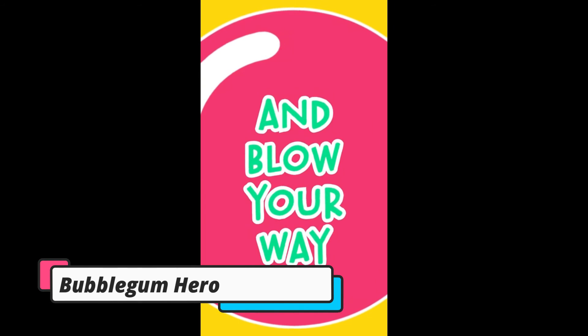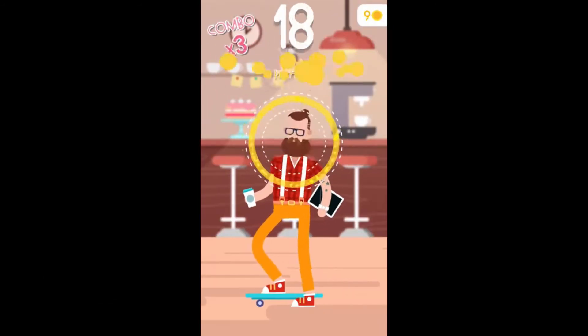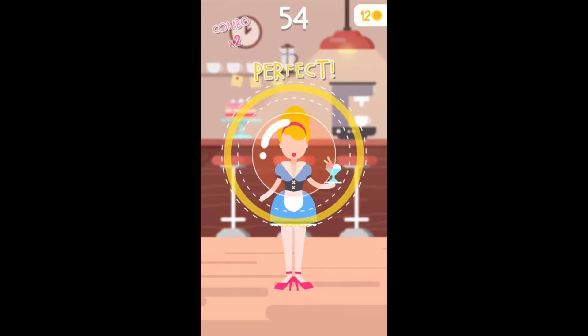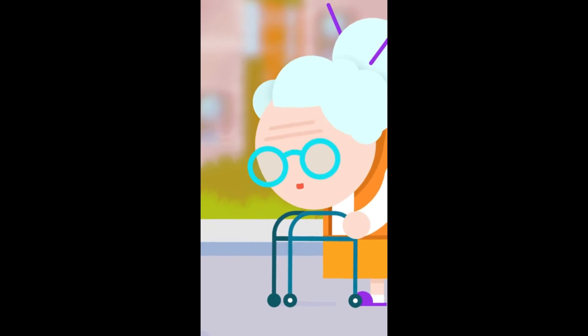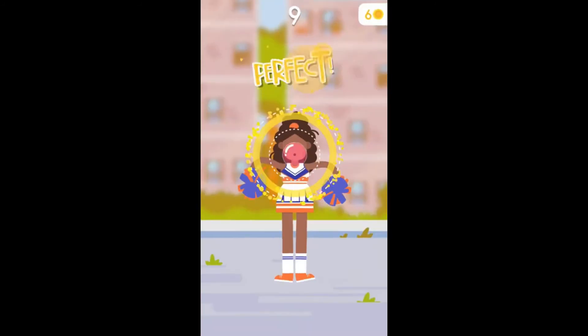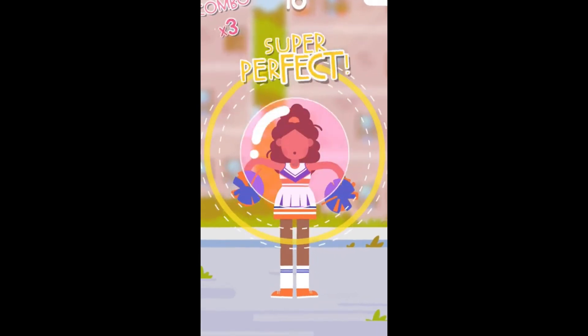The last game of this video is Bubbligum Hero. Yet another addictive gaming app for Apple Watch, the player has to make the right Bubbligum Balloon that isn't too small or too large. With the perfect balloon, you will get a combo multiplier and leaderboard ranking. The player can choose from 20 plus heroes, where each one has a real Bubbligum aficionado trait.